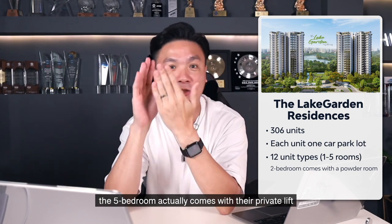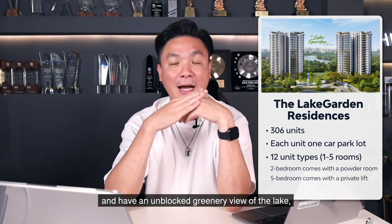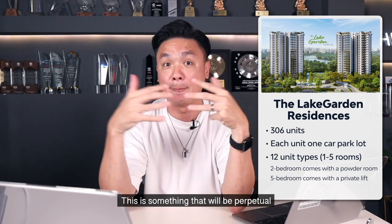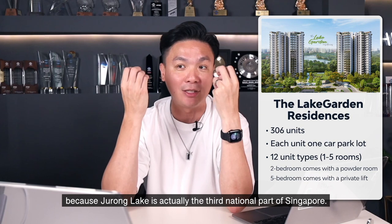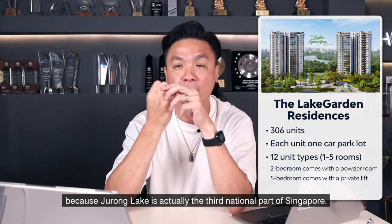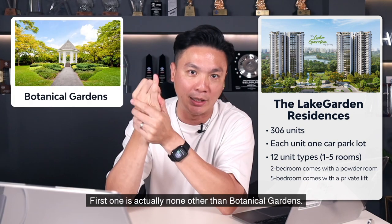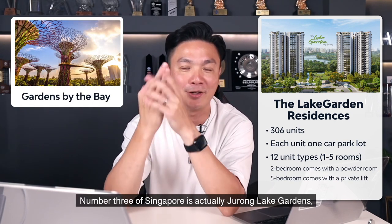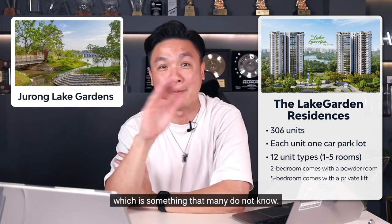Fun fact: the five bedrooms actually come with their private lifts and have an unblocked greenery view of the lake and also the Jurong Lake Gardens as well. This is something that will be perpetual because Jurong Lake Gardens is actually the third national park of Singapore. The first one is the Botanical Gardens, number two is Gardens by the Bay, and number three is Jurong Lake Gardens — which is something that many do not know.